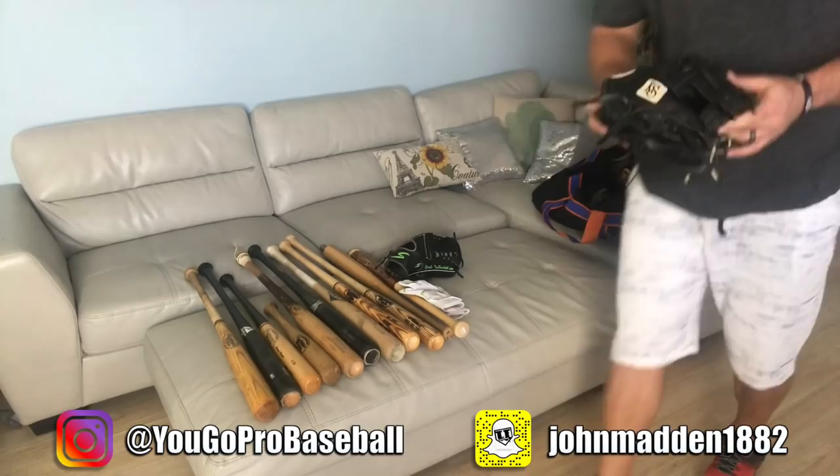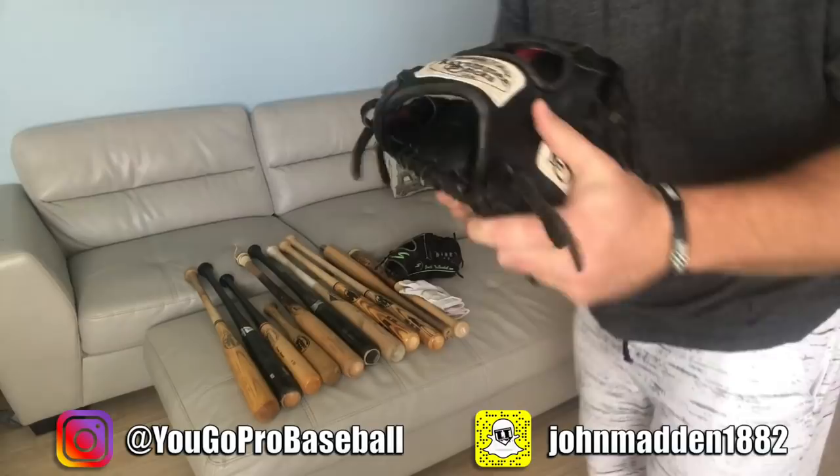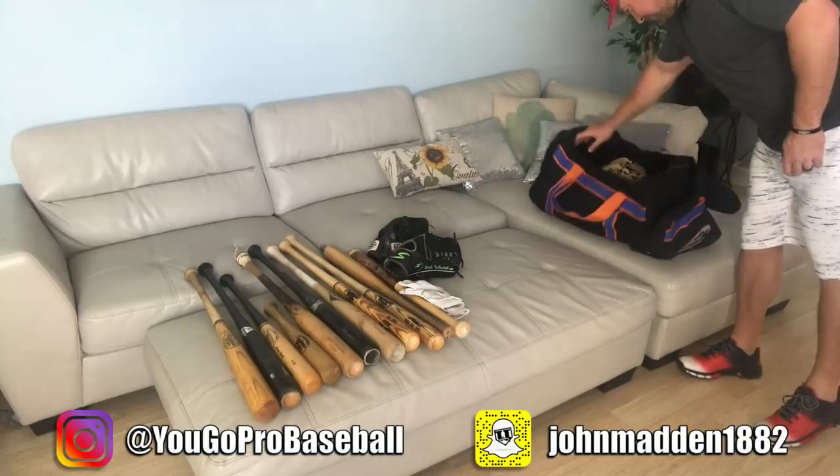I got a Kissimmee Sticks glove — this is model 00001 of 00001. I started to relace it in white laces and then got tired and didn't finish. I use this every once in a while, but it's more sentimental than anything for me.